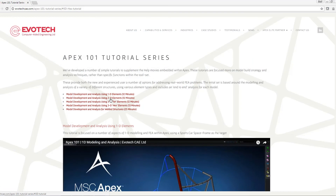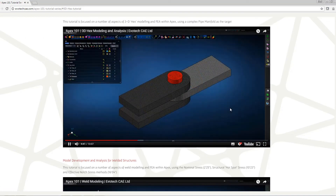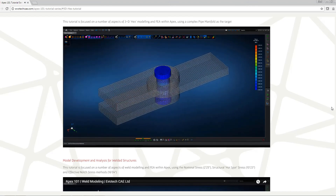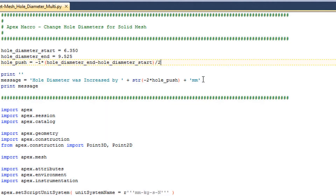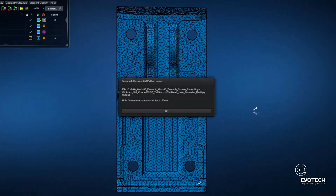Our APEX 101 series takes this a step further and is focused on detailed yet easy to follow tutorials of how many FEA tasks can be approached in APEX. New concepts are covered such as direct modelling and meshing, analysis verification and Python enabled automation through real world examples based on tips and typical industrial problems.